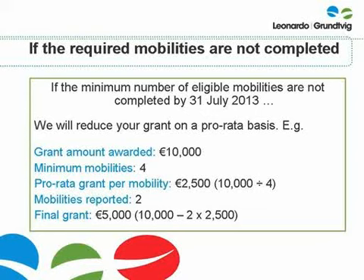However, in most cases any decision to reduce the grant or request a refund will be taken on a case-by-case basis, bearing in mind all of the circumstances, and we will try to be flexible wherever possible. However, as your grant is directly linked to the number of mobilities specified in your grant agreement, if you do not complete the required number of eligible mobilities by the end of your project, we will have to reduce your grant on a pro-rata basis, as shown in the calculation here. Unfortunately, we have no discretion in this. This is also mentioned in Annex 3 of your grant agreement.